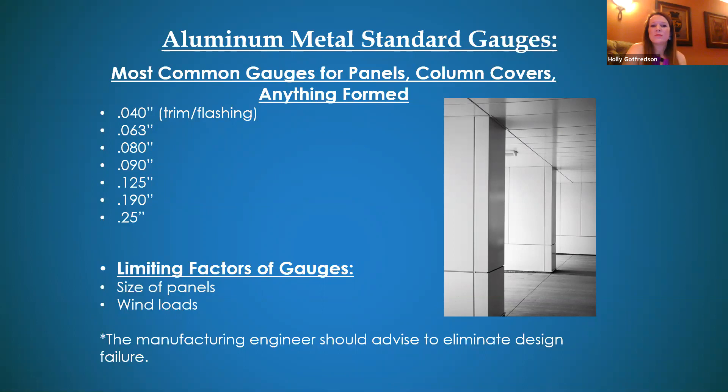Here are the most common gauges for panels and column covers. 0.040 is typically too thin for panels — you'll see that more in trim and flashing. More common gauges for panels are 0.063, 0.080, and 0.090. Thicker gauges — 0.125, 0.190, and 0.250 — move into sheared edge panels rather than formed; quarter-inch plate is definitely a sheared edge panel. Limiting factors for gauge include panel size — larger panels require attention to wind calcs, thermal movement, and whether stiffeners are needed behind the panels.